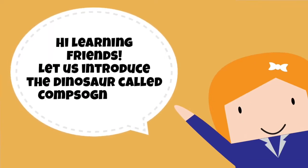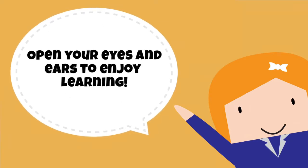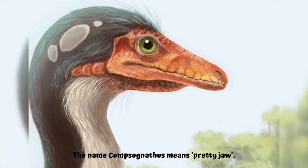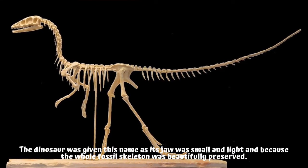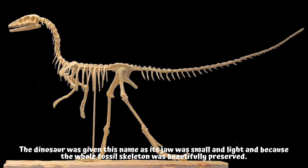Let us introduce to you the dinosaur called Compsognathus. The name Compsognathus means 'pretty jaw.' The dinosaur was given this name as its jaw was small and light, and because the whole fossil skeleton was beautifully preserved.